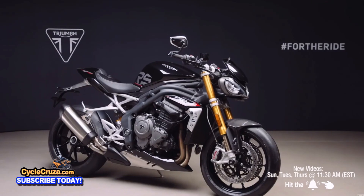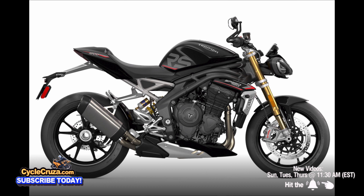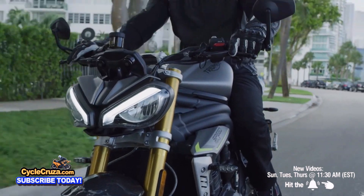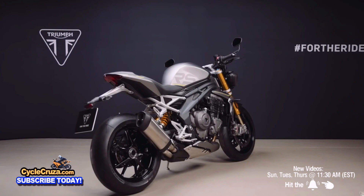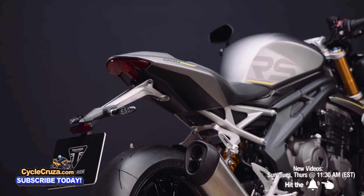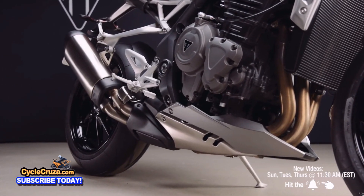This bike comes in Sapphire Black, which looks pretty cool, but it also comes in Matte Silver Ice — which looks the best to me. If I were to get this bike, it would be that color. It comes with a two-year warranty and is priced at $18,300, which is pretty steep, but you're getting a lot of bang for your buck.